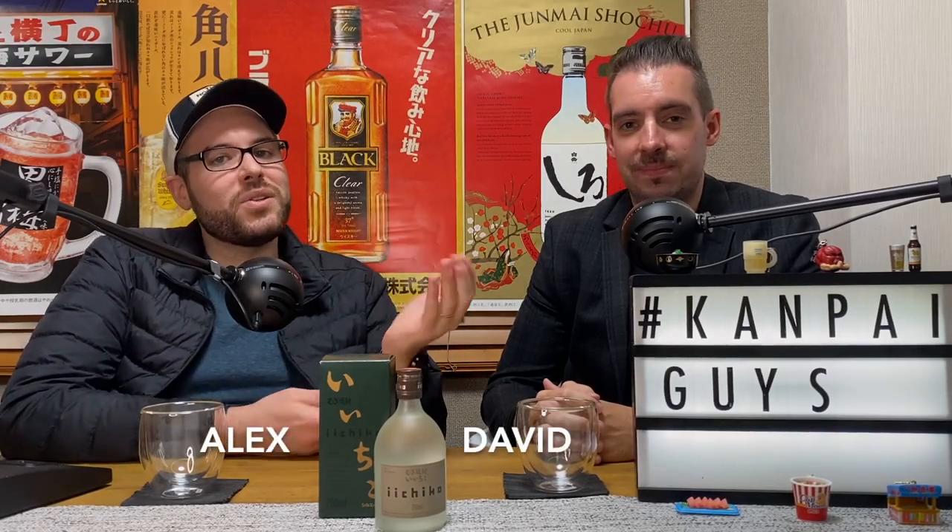Hey, welcome back. We're the Kanpai Guys. We Kanpai, so you don't have to. Unless you want to. So what's today's drink?